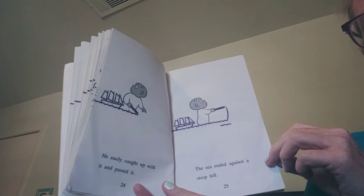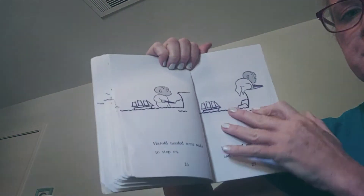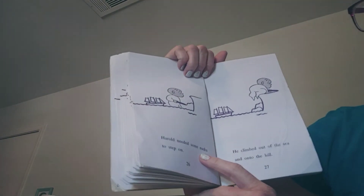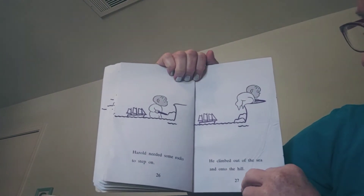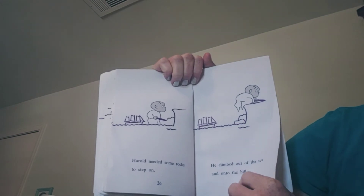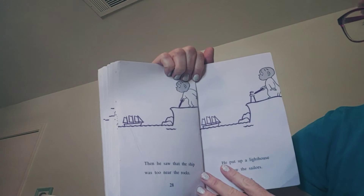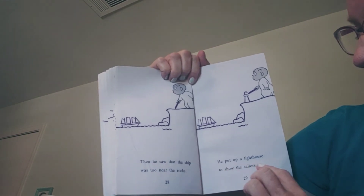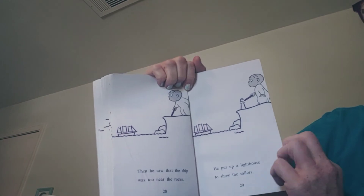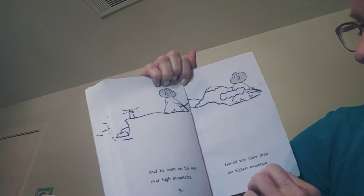He easily caught up with it and passed it. The sea ended against a steep hill. He's drawing the hill. Harold needed some rocks to step on. He climbed out of the sea and onto the hill. Then he saw that the ship was too near the rocks, so he put up a lighthouse to show the sailors. And he went on his way over high mountains.